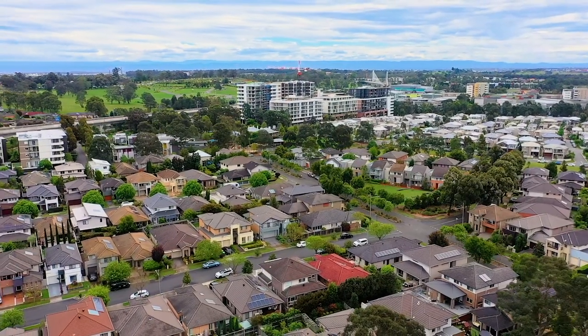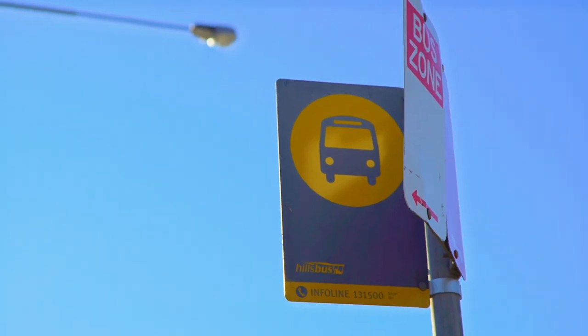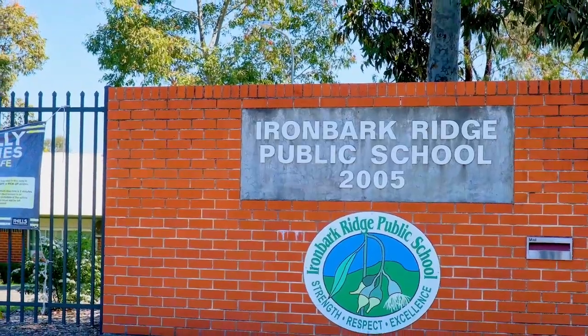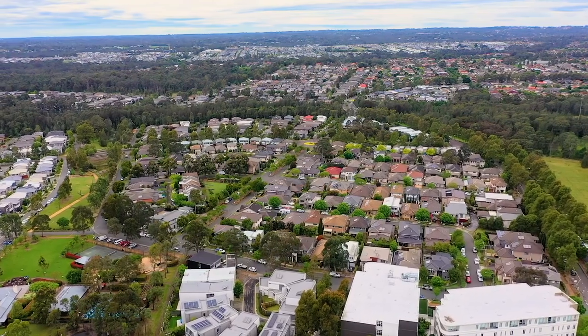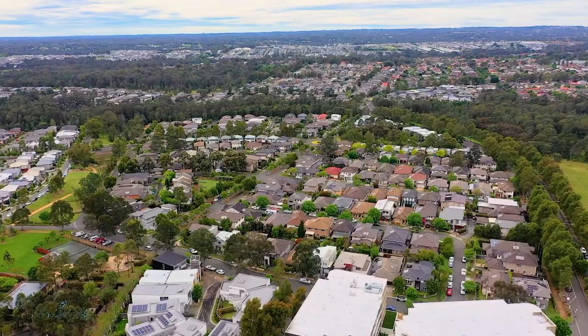This ultra-convenient estate offers great bus services, easy access to the north-west metro, and it's an easy walk to the Rouse Hill town centre and great schools including Ironbark Ridge Public School. As a resident of this estate, you also have access to great community facilities such as the pool, tennis court, basketball court, kids' play area, and function hall.